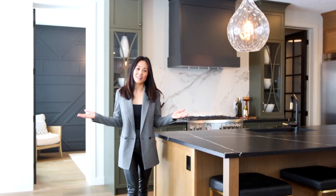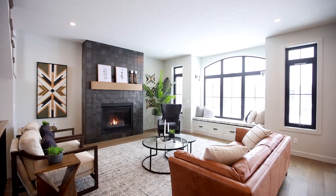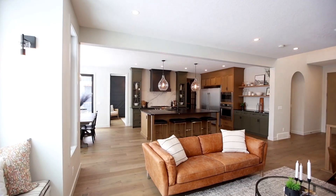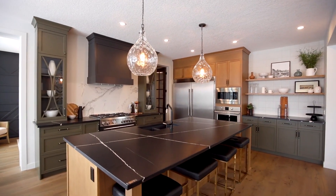Welcome to The Adeline, a former show home by Aspen Creek. This stunning property features over 2,600 square feet of luxury living. Enjoy.